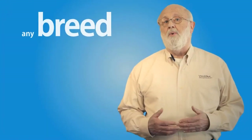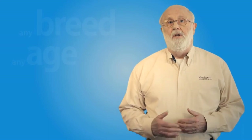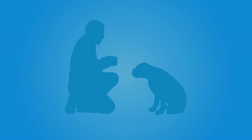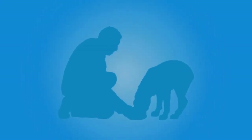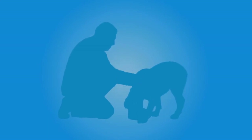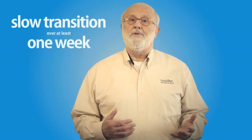Food allergies and intolerances can affect dogs of any breed or at any age. Wellness Simple recipes provide a solution to dogs that suffer from food allergies and ingredient intolerances. When you're ready to try a Wellness Simple limited ingredient diet, it's important, just as with any other diet, that you transition your dog onto the new recipe. A slow transition over at least a week is always recommended to reduce the risk of any stomach upset for these sensitive dogs.